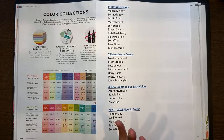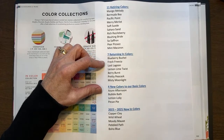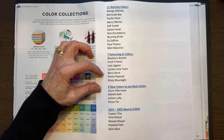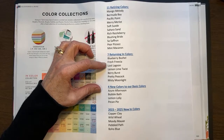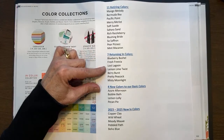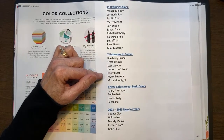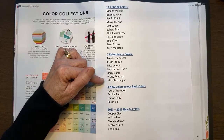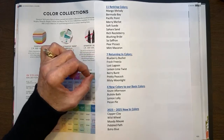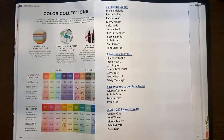Anything to do with those colors is going to be gone — whether it's blends, cardstock, or designer paper with those colors. They're bringing back seven returning in-colors we've had in the past: Blueberry Bushel, Fresh Freesia — which actually stayed, Beautiful color — Lost Lagoon, Lemon Lime Twist, Berry Burst, Pretty Peacock, and Misty Moonlight. Hopefully you might even have some of these already in your ink pads and refills because they were colors before that retired out and are now coming back as a refresh.